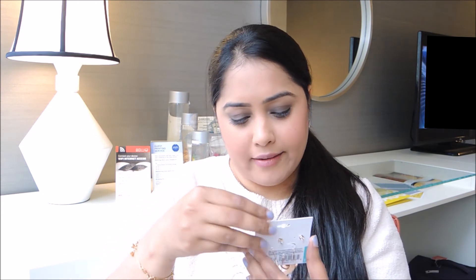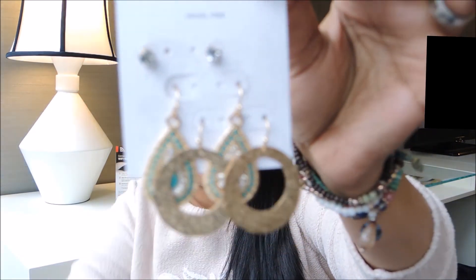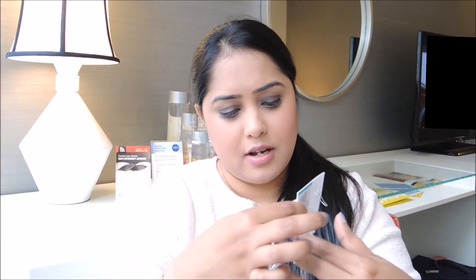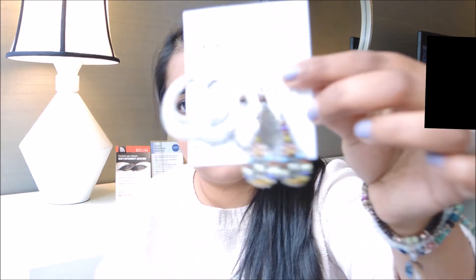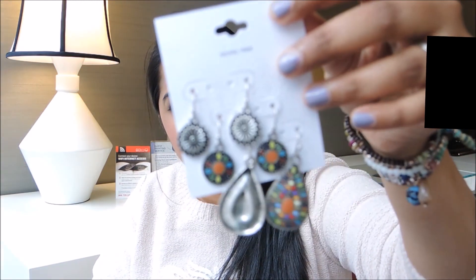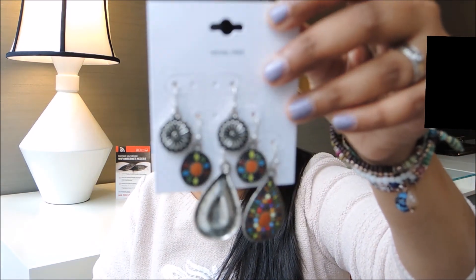I also got some accessories from Target. These are just some earrings — they cost around eight dollars. They're very good quality. I have bought accessories from Target before and they're really good. They come in a pack of three for eight dollars — I think they're pretty neat.